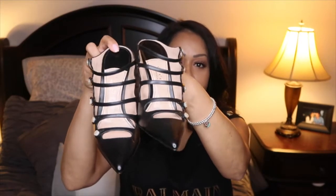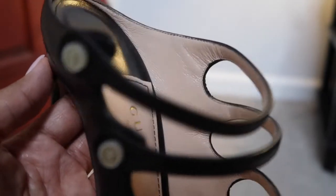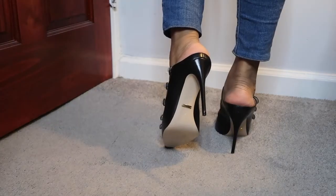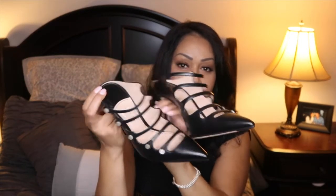Speaking of Gucci, I haven't worn these much — maybe three times. I bought them last year from Net-A-Porter. On camera they look navy blue but they are black. I love the strappiness, and in the toe box it gives a nice sexy toe cleavage — I like that it's a slip-on mule. These are surprisingly really comfortable, and had I known, I probably would have sized up half a size for a cushion insert. They look amazing with jeans, dress slacks, leather pants, and even a long pencil skirt.